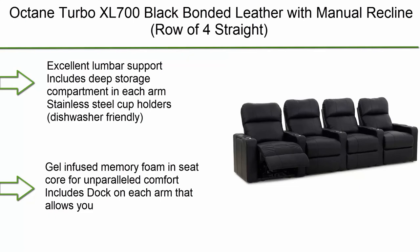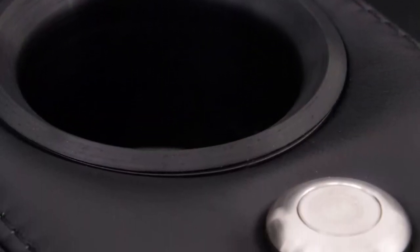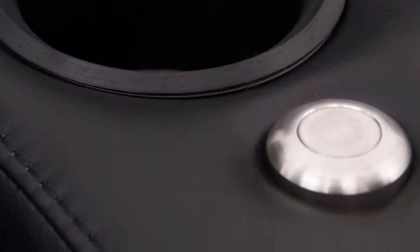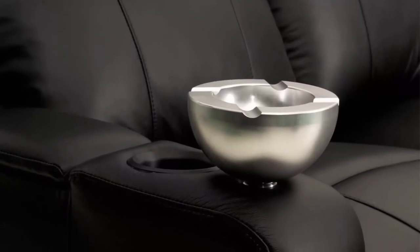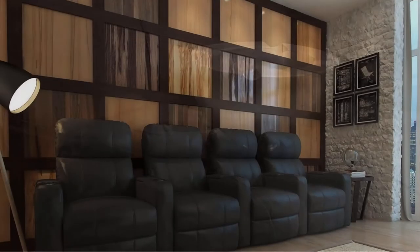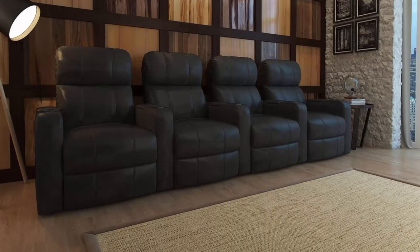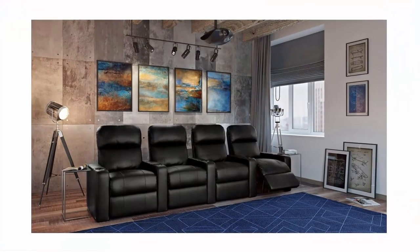Top 1: Octane Turbo XL 700 in black bonded leather with manual recline, row of four straight. Features excellent lumbar support, deep storage compartment in each arm, stainless steel dishwasher-friendly cup holders, and gel-infused memory foam seat core for unparalleled comfort. Dock on each arm allows you to add accessories sold separately such as a wine glass holder, LED flex light, tablet holder, and phone holder.